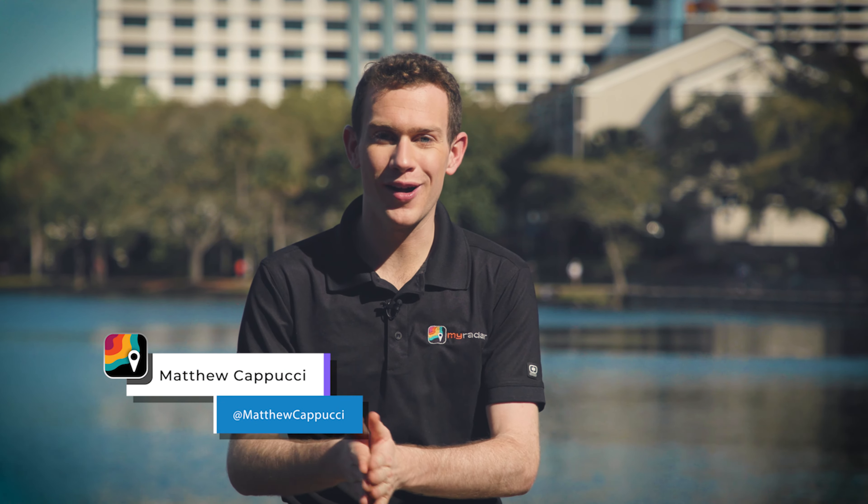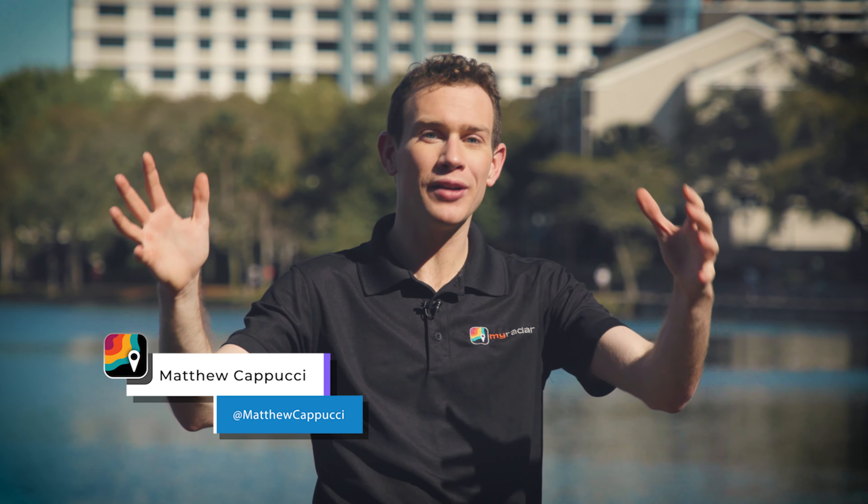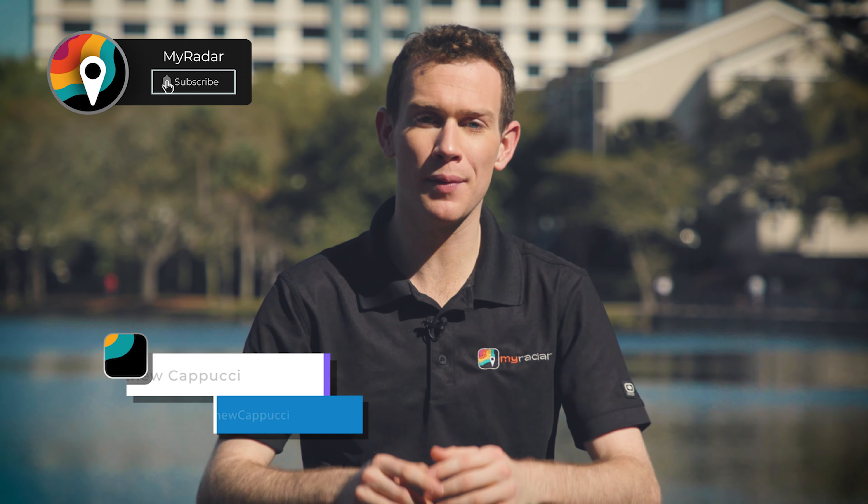Hey there, gang. I'm MyRadar meteorologist Matthew Cappucci. Obviously, we're buzzing about getting ready for the big eclipse on Monday, April 8th. But I want to talk about something you may have never heard about before — the sun's atmosphere, aka the corona.